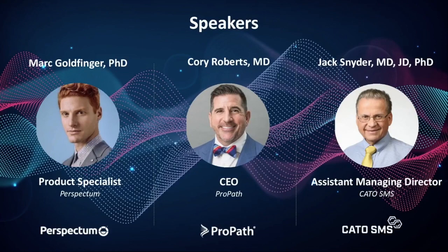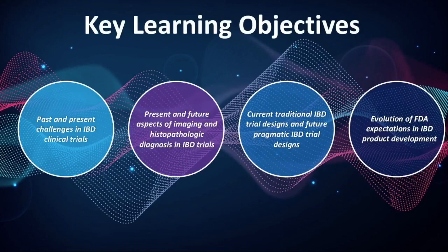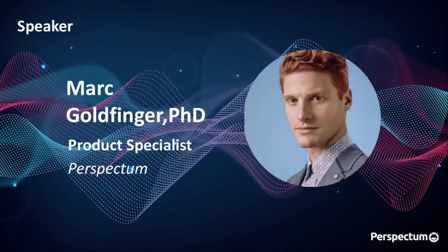Now we will begin with the webinar, Dr. Mark Goldfinger of Perspectum. Thanks, Jessica. So in today's webinar, we're going to be touching on several topics, including challenges in IBD clinical trials, as well as aspects of imaging and histology and the diagnosis of IBD, as well as the changing designs in IBD clinical trials, as well as the evolution of FDA expectations in IBD product development. My name is Dr. Mark Goldfinger, and I work at Perspectum in Inflammatory Bowel Disease.